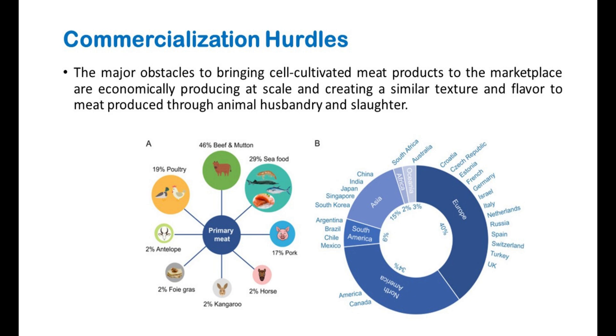So, this is the overview of cultured meat or lab-grown meat. You can search for more scientific details through recent research papers. If you need any clarification, please leave a comment. Thanks for watching and subscribe for more videos like this.